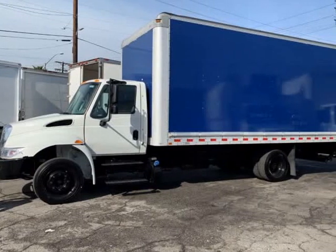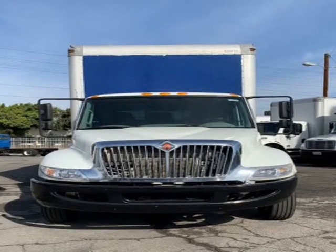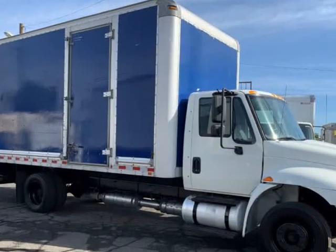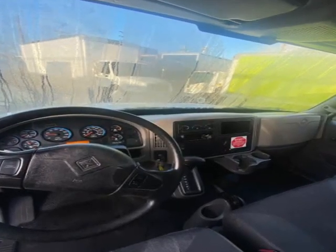This 2016 International 4300 is brought to you by You Get Trucks. 2016 International 4300, 20FT Box Truck, Morgan 20FT Box Truck with Petrax, Translucent Blue.